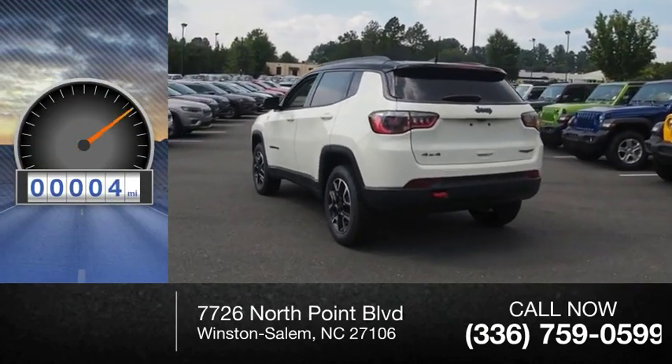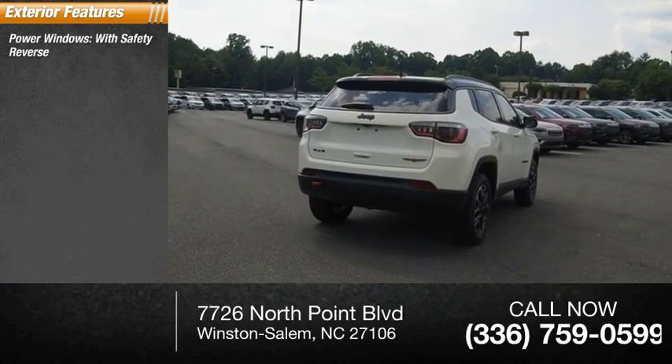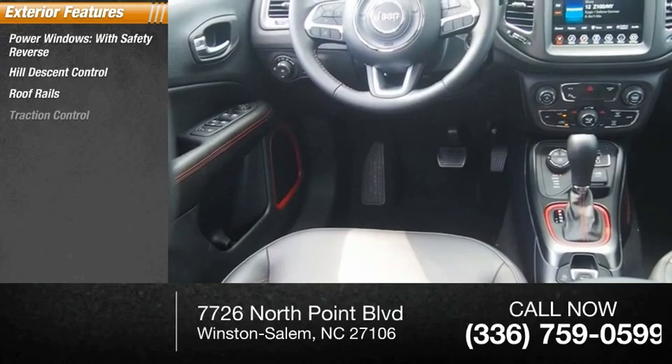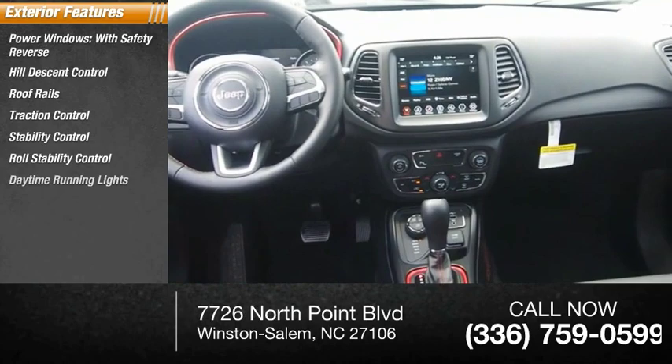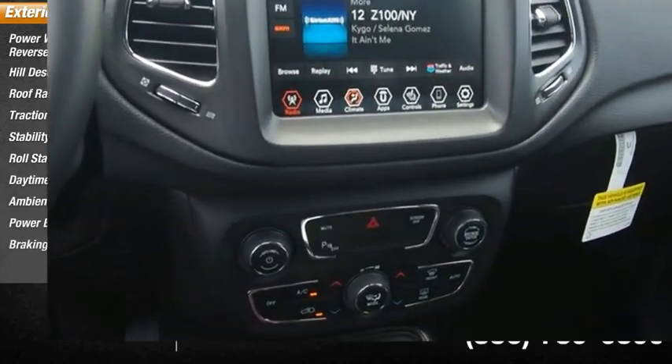This vehicle has less than 100 miles. Here are some of this vehicle's great options: power windows with safety reverse, hill descent control, roof rails, traction control, stability control, roll stability control, daytime running lights, ambient lighting, power brakes, and braking assist.